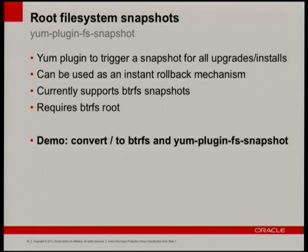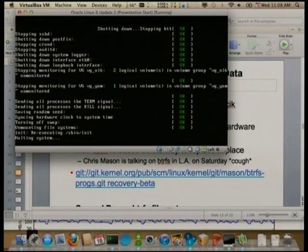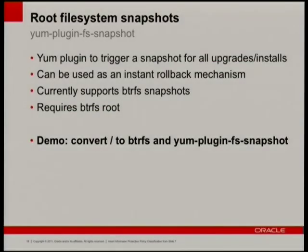yum-plugin-fs-snapshot already exists. Basically what it does is snapshot a file system prior to doing a yum upgrade, and the only file system that currently supports snapshots is BtrFS. We can convert ext3 and ext4 file systems to BtrFS in place. What we do is store all that ext2/ext3 data as a snapshot — so you can roll back to where you were before you did the convert.